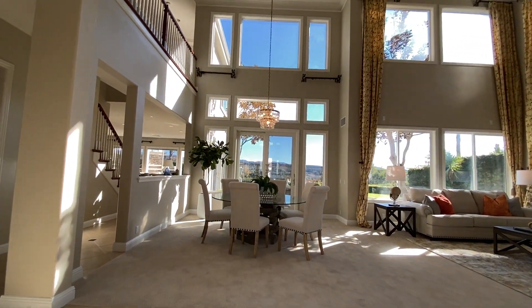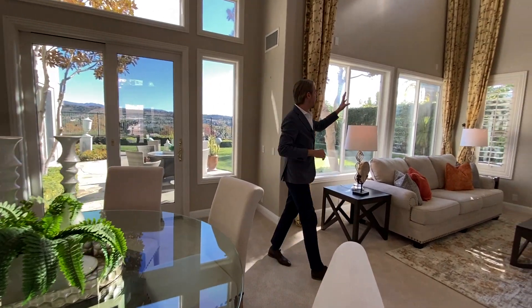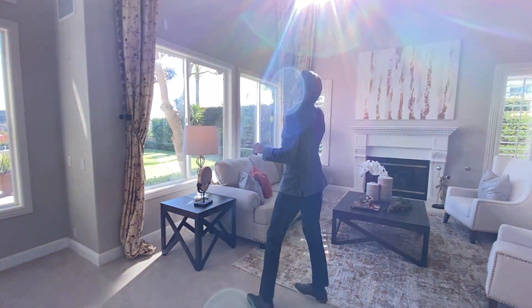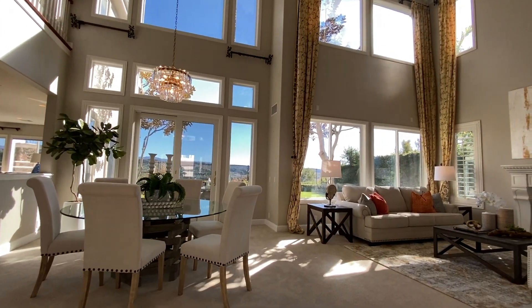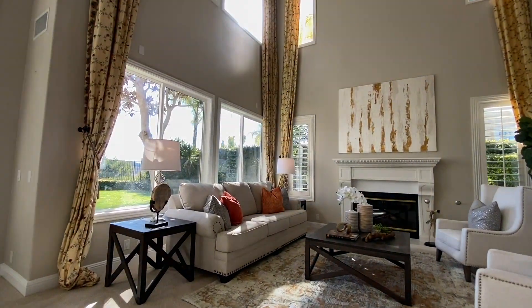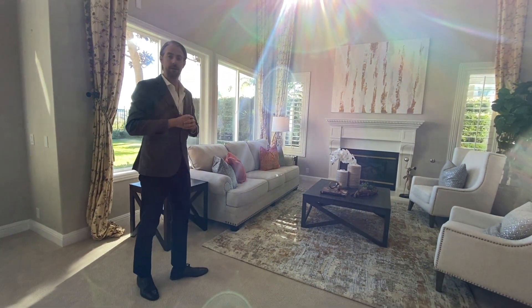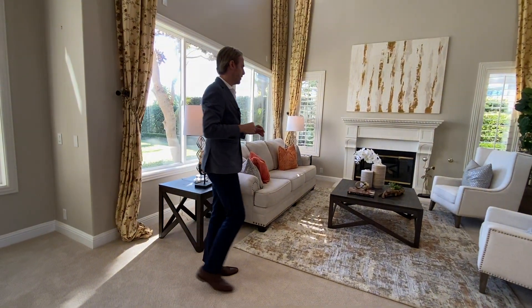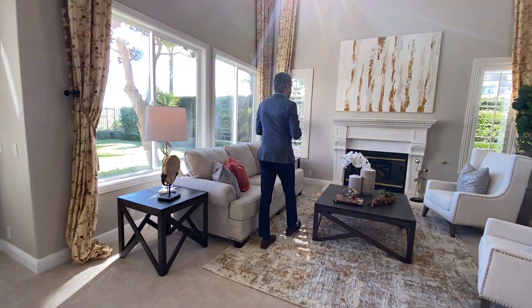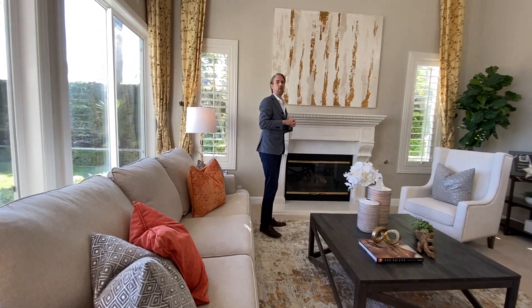We have sky-high ceilings, and also sky-high windows all over the property that allow natural light throughout this house. We have this first formal living room with couches, beautiful staging, and also a fireplace here, with plenty of space on the walls to put artwork.